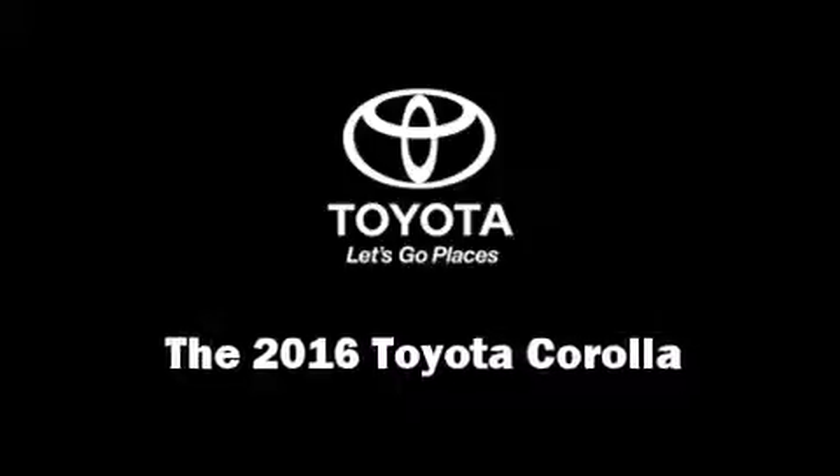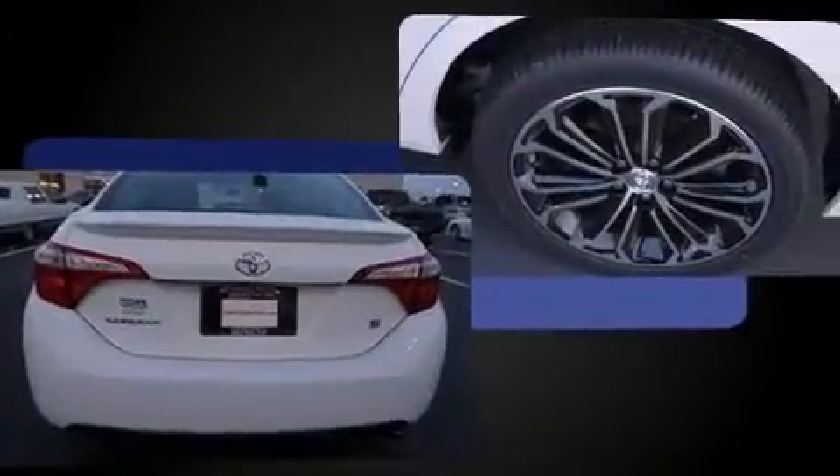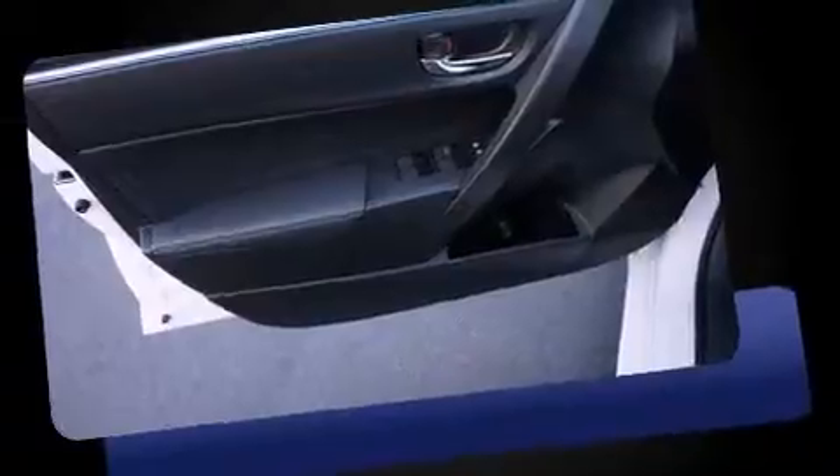The 2016 Toyota Corolla. This four-door, five-passenger sedan leads among competitors in its segment. Smooth gear shifts are achieved thanks to the efficient four-cylinder engine. And for added security, Dynamic Stability Control supplements the drivetrain.